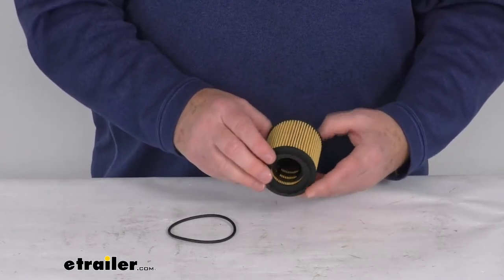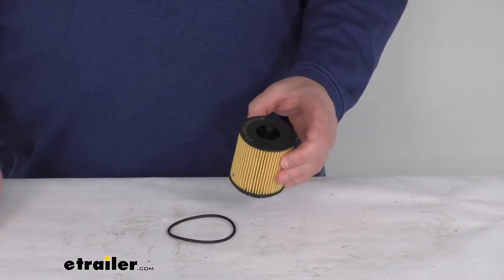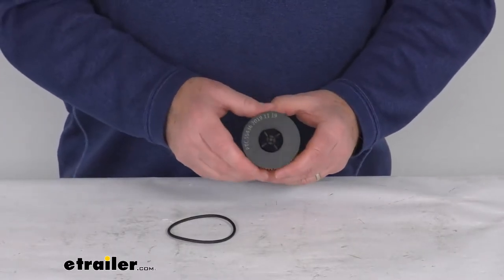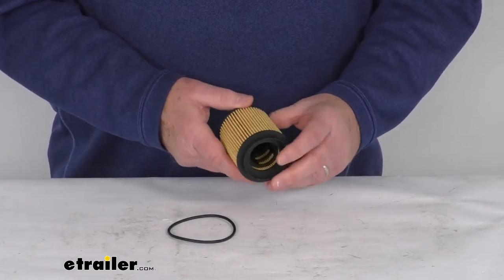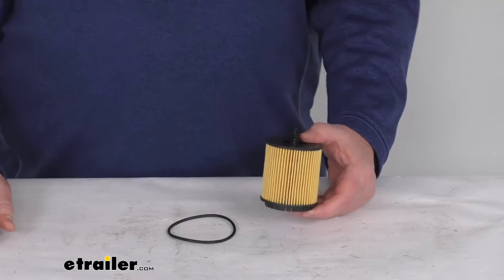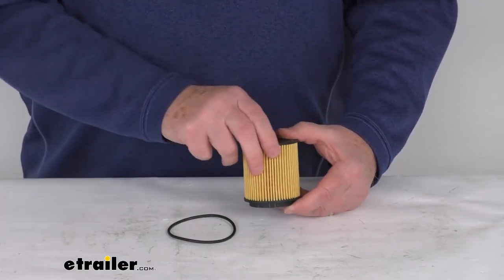Because it fits so many different vehicles, I do recommend you go to our website and use the fit guide — put in your year and model vehicle and it'll show if this will work for your application. This is a nice custom fit oil filter that replaces your vehicle's existing filter to help improve engine performance, and it is designed for use with synthetic oils.